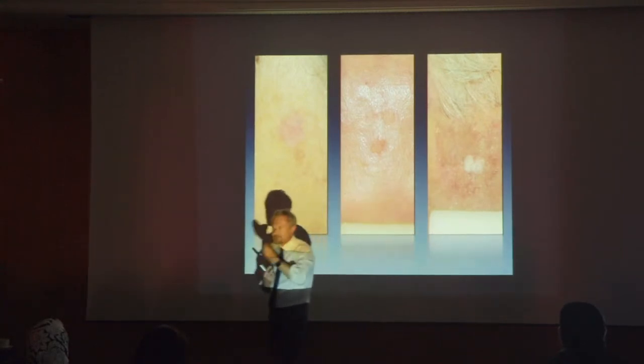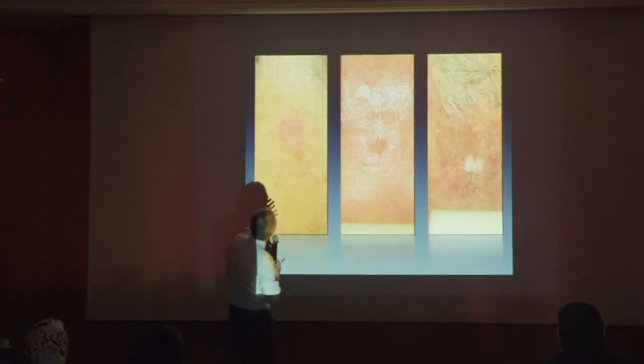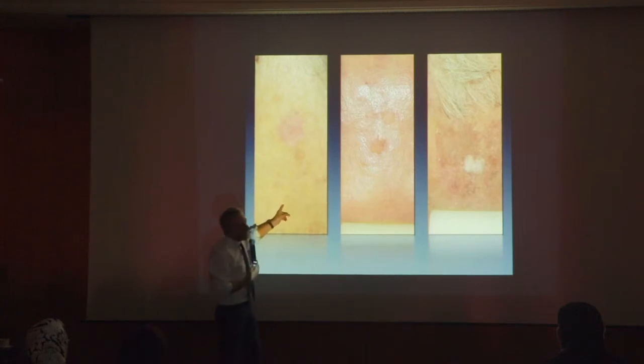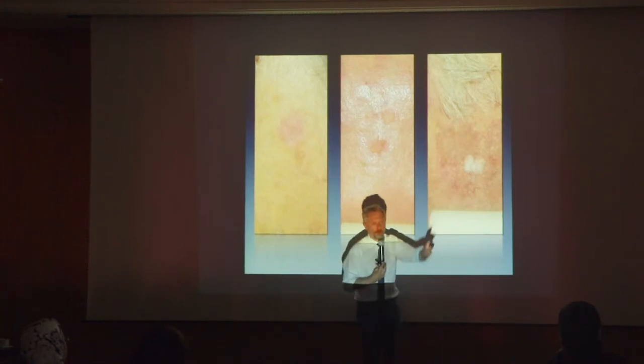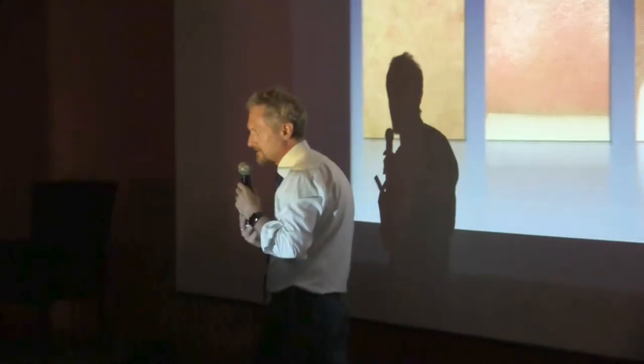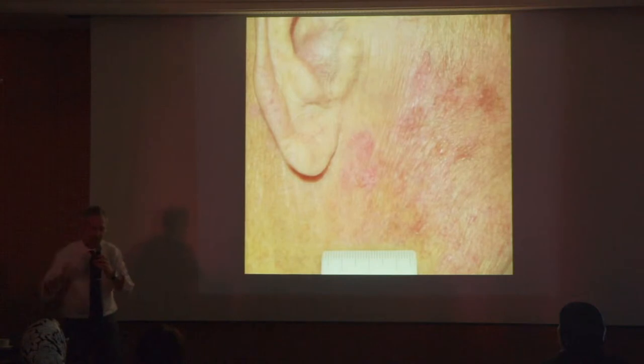Clinically, we use just one criterion to say type 1, 2, 3 — and this is the amount of hyperkeratosis. But this does not correspond to the histologic atypia. Clinically, type 1 is flat, type 2 is a little bit more hyperkeratotic, and type 3 has more hyperkeratosis. We use this classification to understand things better, but definitely this does not mean too much.